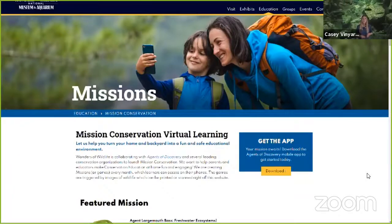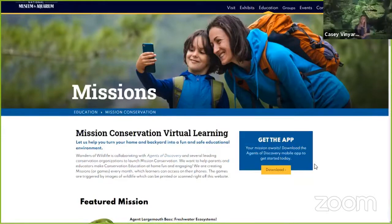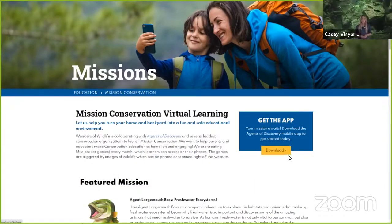On this website, I will bring your attention down to 'Get the App.' Once you click download, that will take you to download the Agents of Discovery app, which you will need to play any Mission Conservation mission.